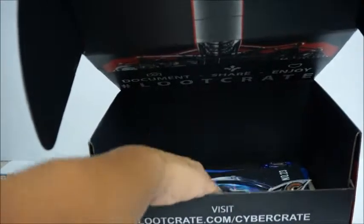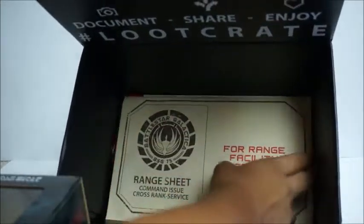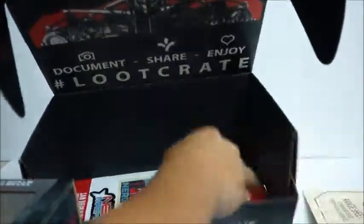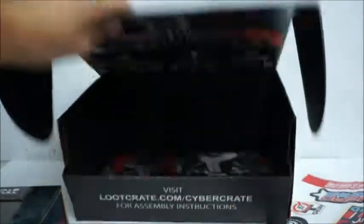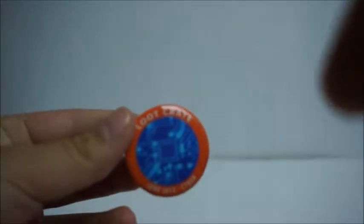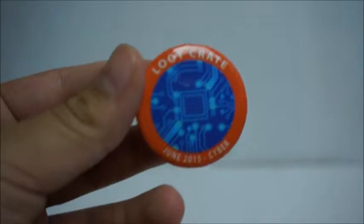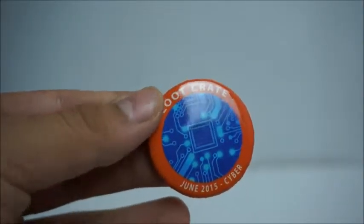More skeleton things, owl things, and more stuff — oh, and a pen. I'll get all this out of the way. We'll start off with the pen. Okay, Loot Crate June 2015 — the theme is Cyber. I didn't even look at my email; that's what usually explains these crate things. I wasn't even expecting this.